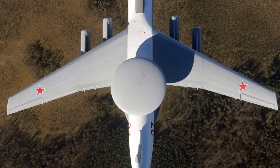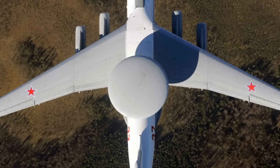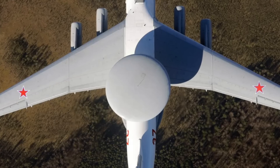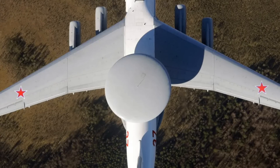The A-50 also has an in-flight refueling probe which can extend its flight range. The unit price of a used A-50 is around $330 million, and around $500 million in upgraded A-50U form.